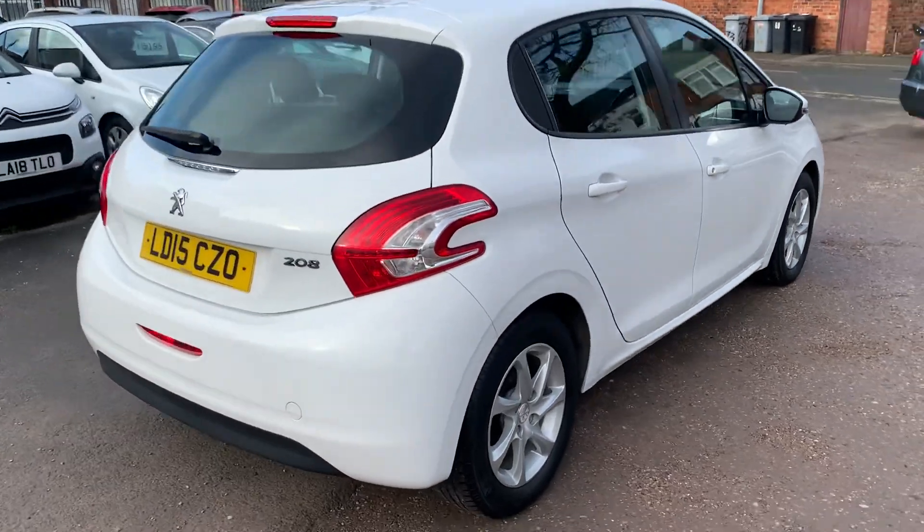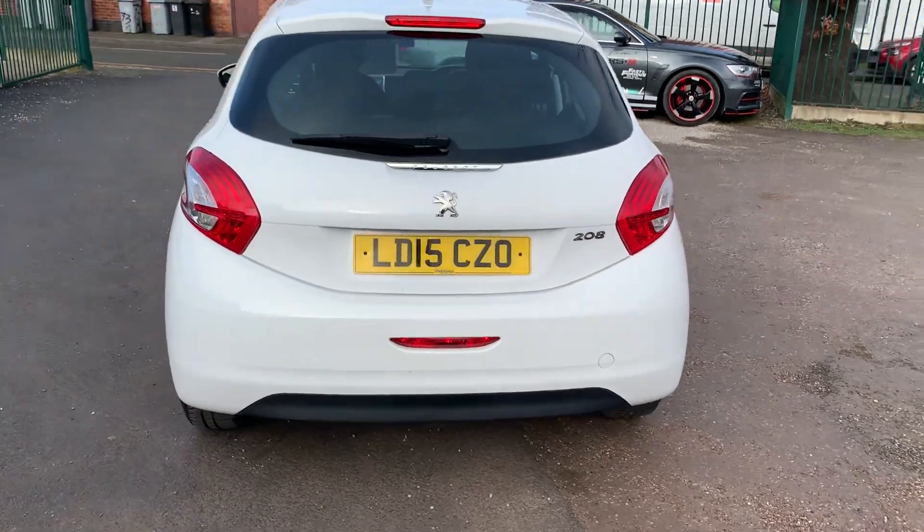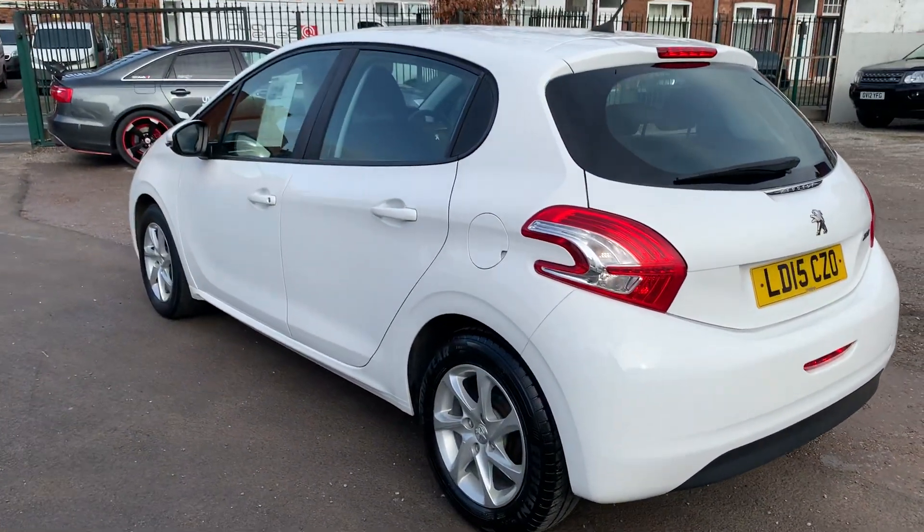Drives absolutely spot-on this car. It's very clean and tidy inside and out. Really, really economical to run. Let's show you inside.